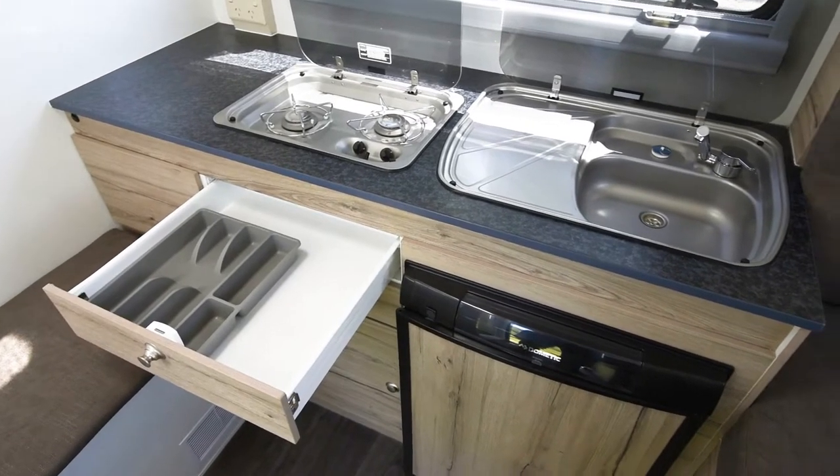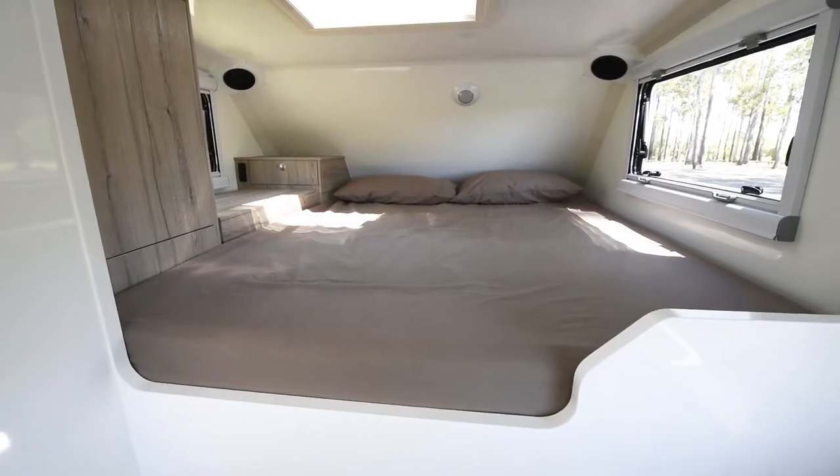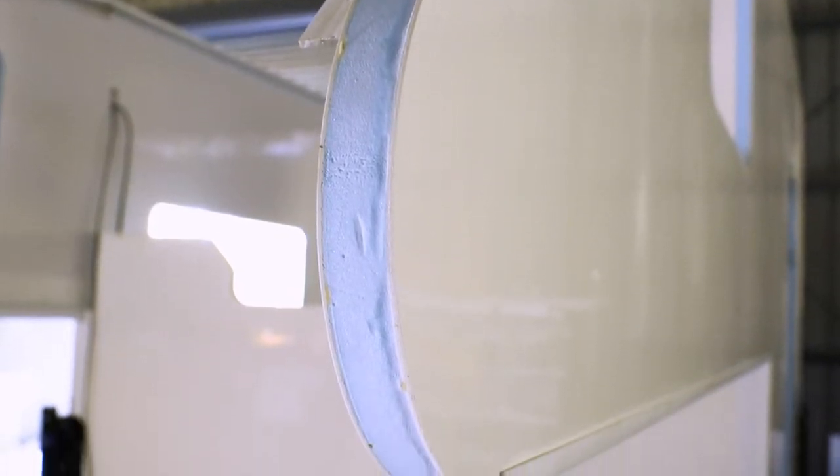They're fully fitted with a kitchen, shower, dining section and bedroom, and they're made with Aussie Roadrunner's unique water extrusion system and quality composite panel.